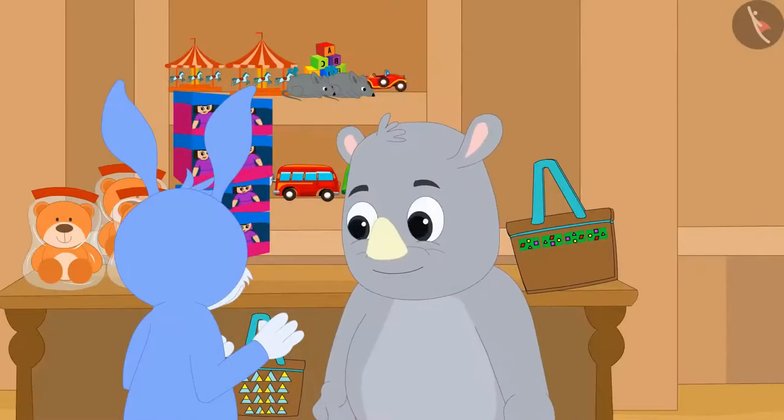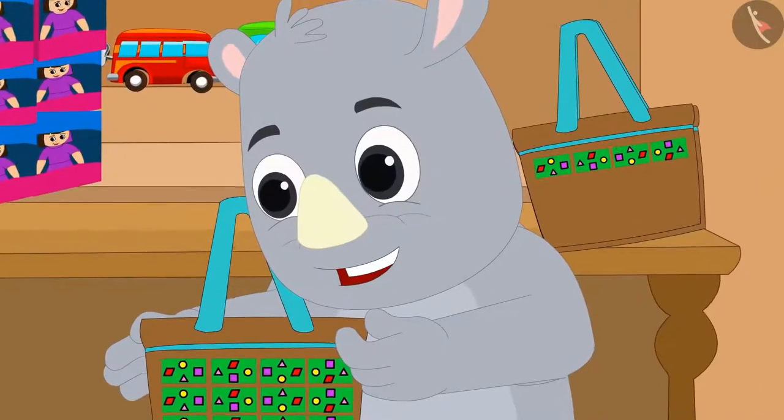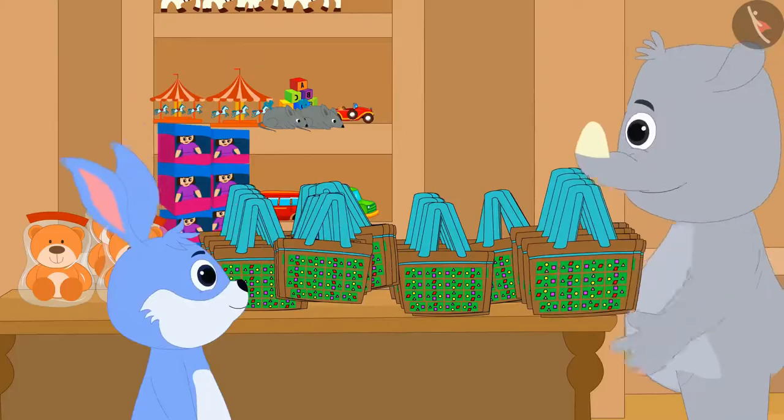Children, when Gagu saw the bag completed by Bunny, he liked it very much. And then, both Gagu and Bunny started making more beautiful bags together.